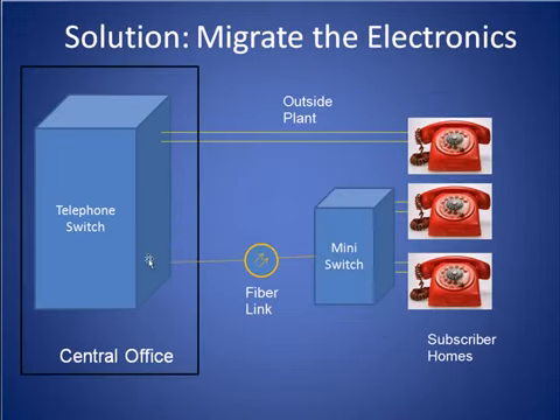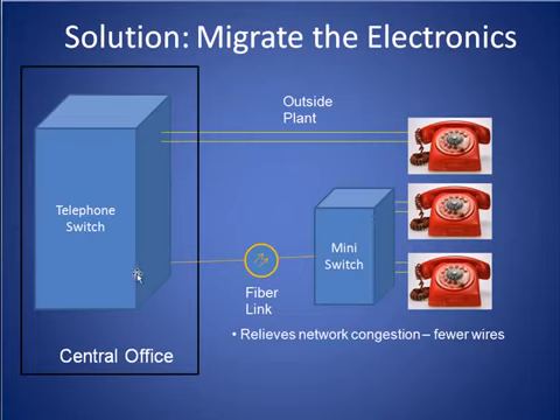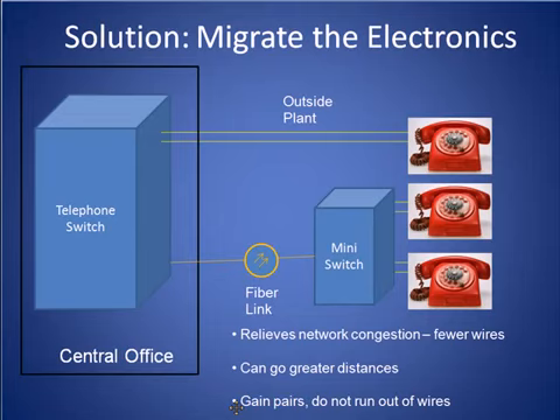Eventually, the telephone companies figured out that by taking a smaller version of the telephone switch and moving it into the outside plant, they could solve a lot of these problems. The use of a fiber link or digital T1 lines relieved network congestion by greatly reducing the number of wires that were required in the outside plant. The use of these high-speed lines also allowed the phone companies to serve homes that were located at much greater distances from a central office. And lastly, by locating the plant electronics much closer to the customer, the phone companies only needed to manage the pairs that were very close to the customer's side and did not typically run out of wires nearly as often.